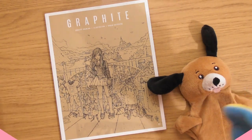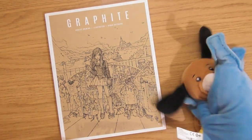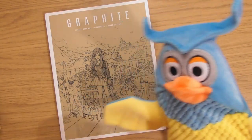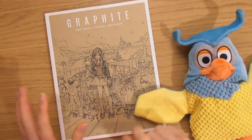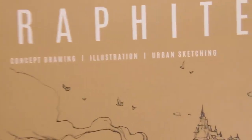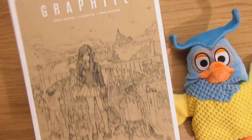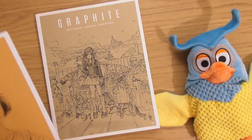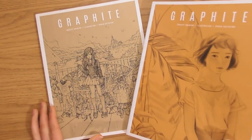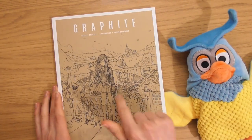Hello, this is Sophie Lawson from sophielawson.com and this is another click look video. We're going to be quickly looking at another little art book. We've got little Ollie the owl with us today. This one we're going to be looking at issue number two of Graphite Magazine, which is published by 3D Total Publishing and covers concept drawing, illustration, and urban sketching. It's a beautiful cover — a sort of stone color, a browny gray.